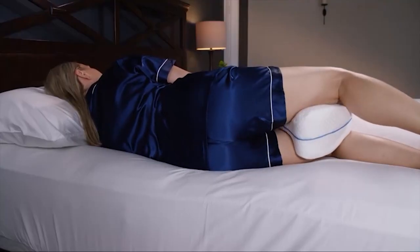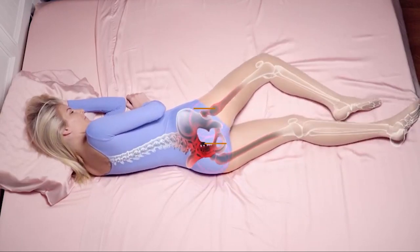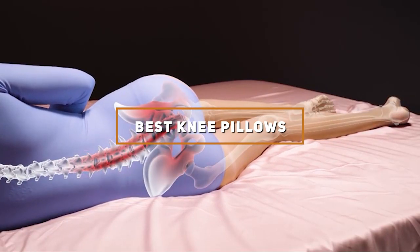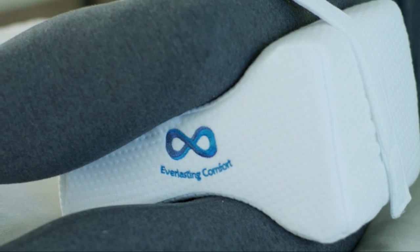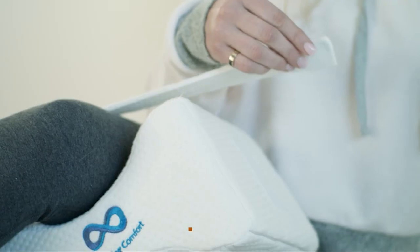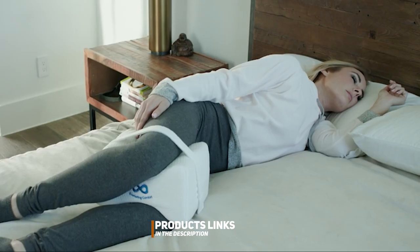Welcome back everyone. Today we are diving into the world of knee pillows, those unsung heroes of comfort that can make all the difference in your sleep quality and overall well-being. Whether you are recovering from an injury, dealing with chronic pain, or simply looking to upgrade your sleeping experience, finding the right knee pillow is crucial. I have scoured the market and narrowed it down to the top 7 contenders, each offering its own unique blend of support, comfort and quality. Let's jump right in and find the perfect knee pillow for you.